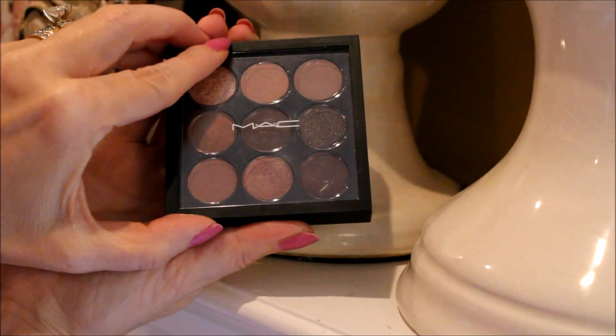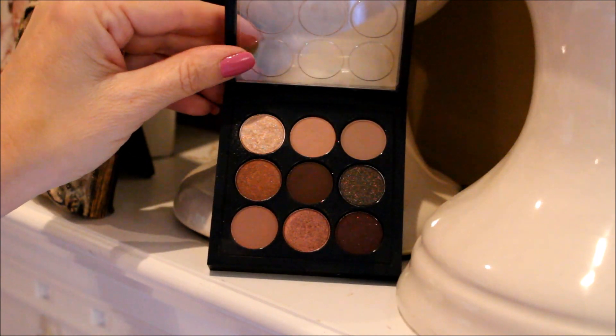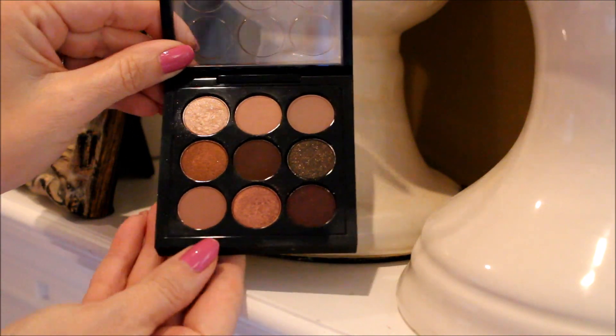This burgundy x9 eye palette from MAC has some really great fall color options. I tend to lean towards these types of colors anyway because I have blue eyes and I think these shades really help them stand out. I like this palette because there are so many different combos to choose from and it's tiny, which is great for travel.